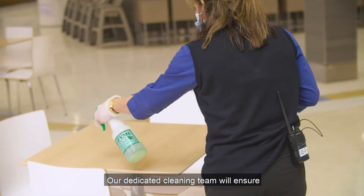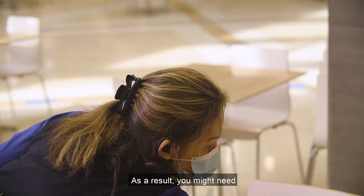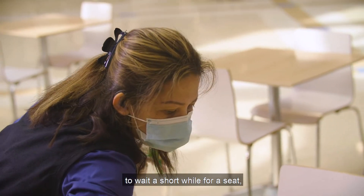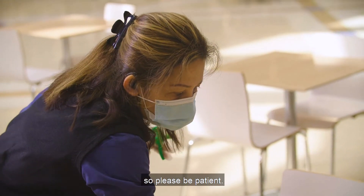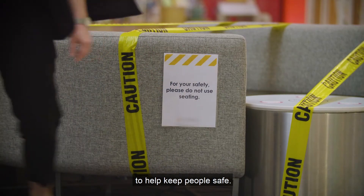Our dedicated cleaning team will ensure tables are sanitised and cleaned between each use. As a result, you might need to wait a short while for a seat, so please be patient. We have also closed access to playgrounds and reduced or cordoned off seating areas to help keep people safe.